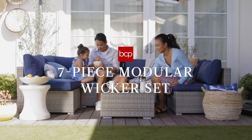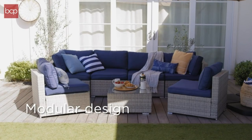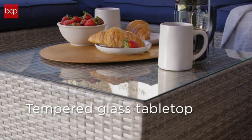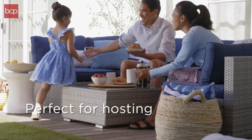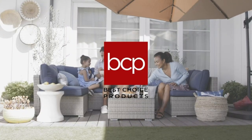And guess what? The protective cover is a total lifesaver during sudden rain showers — no more worrying about weather damage. Plus, cleaning is so easy with machine washable cushion covers. Trust me, this set transformed my patio into a cozy paradise.